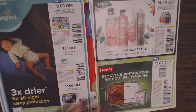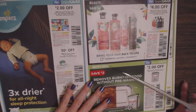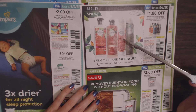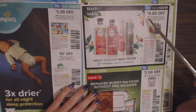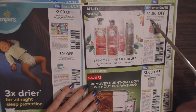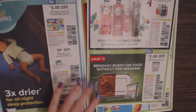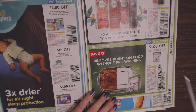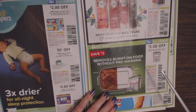Save $2 off one package of Luvs diapers. Then we have Herbal Essences — shampoos, conditioners, dry shampoo, hairspray, and styling products. Save $4 off two Herbal Essences Bio:Renew shampoo, conditioner, or styling products. And then we have Cascade Dishwashing Detergent — save $2 off one Cascade action packs, 30-count or larger.